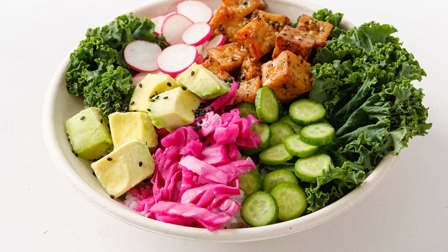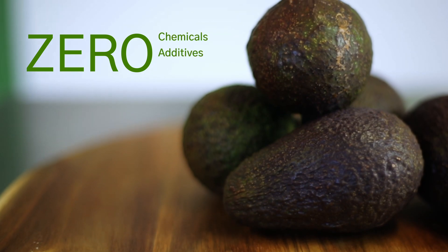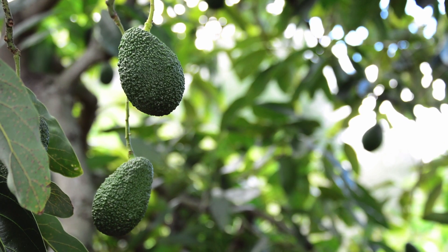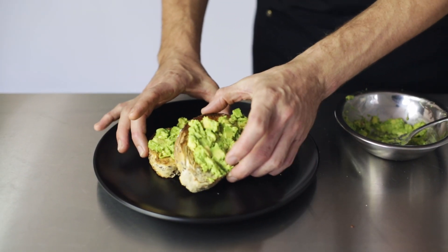Our process is 100% natural — absolutely nothing added and nothing to declare. That's zero chemicals, zero additives and zero processing aids. We use only the forces of nature, enabling us to produce a natural avocado product that retains that wonderful fresh avocado taste.